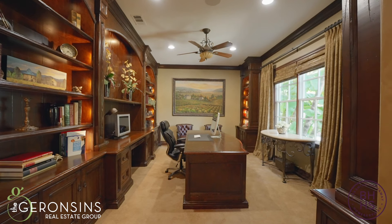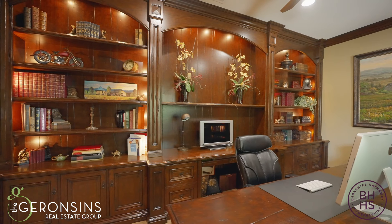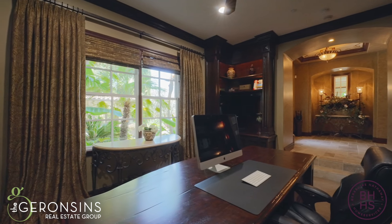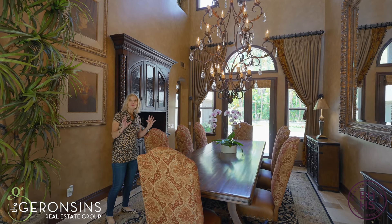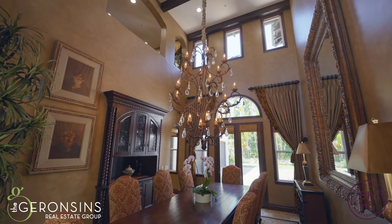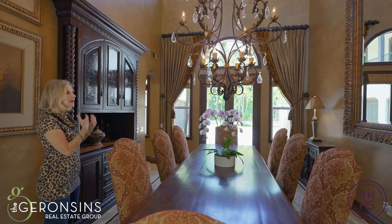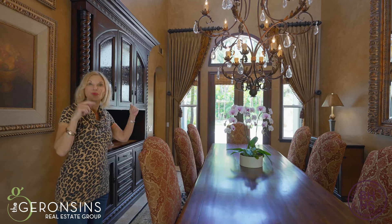What a fabulous private office to work out of with all of these gorgeous custom built-ins, and you overlook the spectacular courtyard. This gorgeous — and I repeat, gorgeous — formal dining area features soaring ceilings. Look at this chandelier and built-in buffet. French doors that open up to another courtyard. Oh my gosh, I can just imagine holiday meals right here.